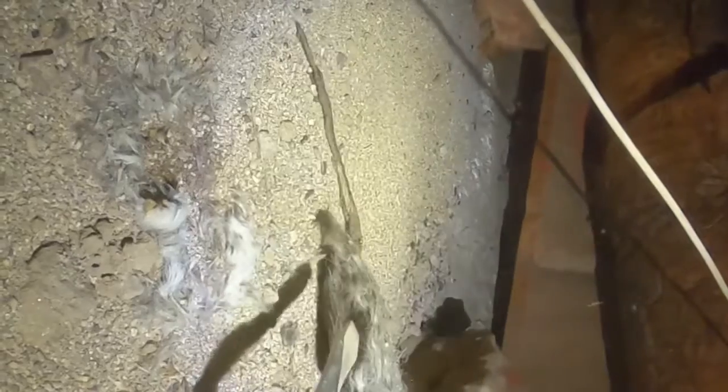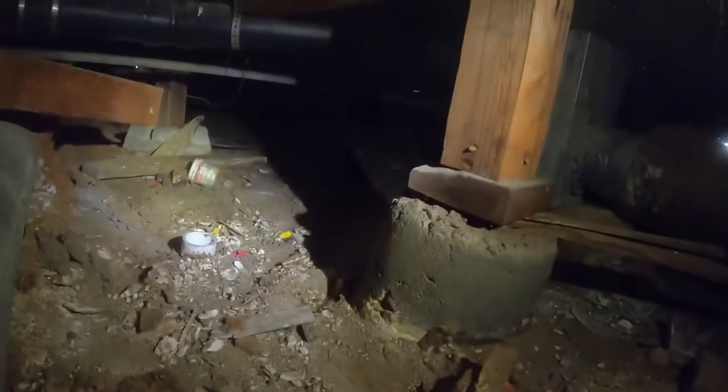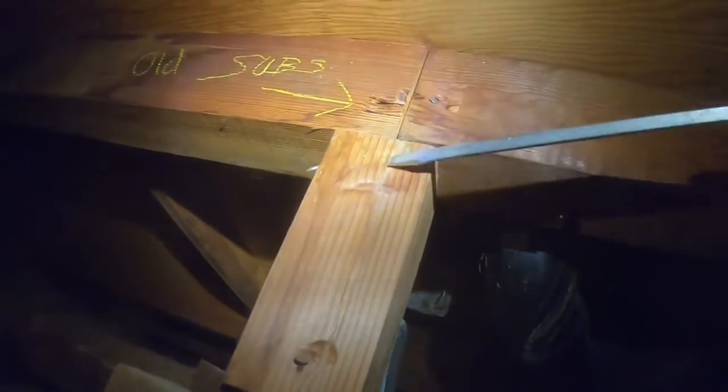Check it out guys — I told you there was a dead rat in here somewhere. Look at that bad boy. That's a good-sized rat. That's where all the flies are coming from. There's a bunch of cellulose debris down here that needs to come out. It's not good to have this in your crawl space at all.